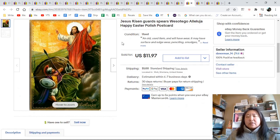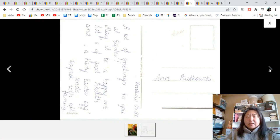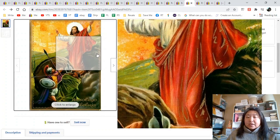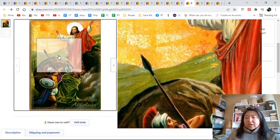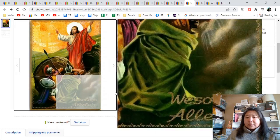Jesus risen, guards, spears, west — okay, it was in another language. This was a nice gelatin postcard. You can see — oh, there's a scratch, I need to clean my scanner. It wasn't posted but it was written on. That went for $11.97. You can kind of see how shiny the gel is — it's really quite a lovely card.